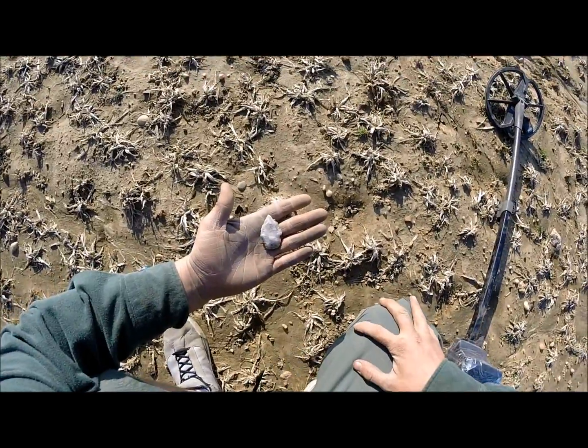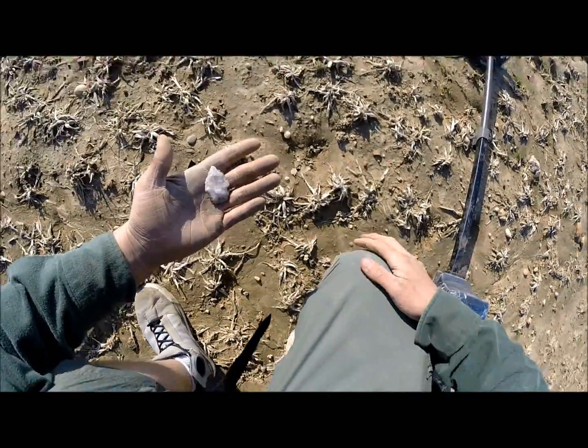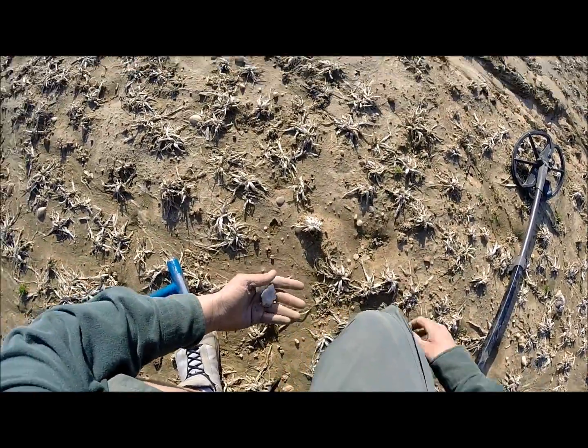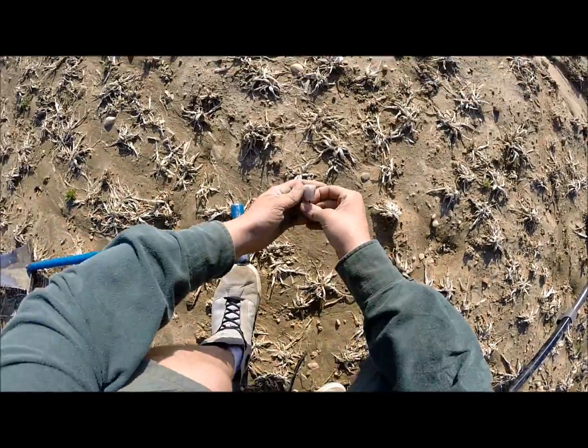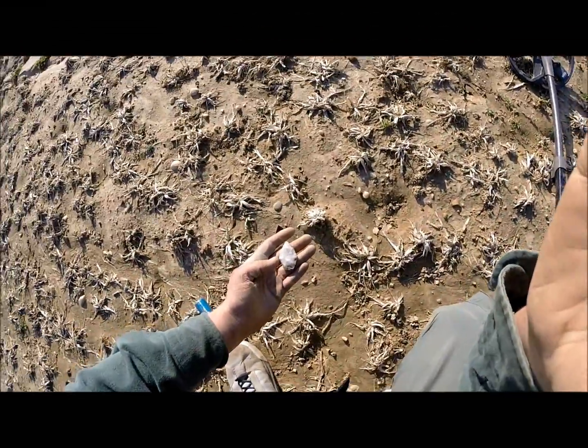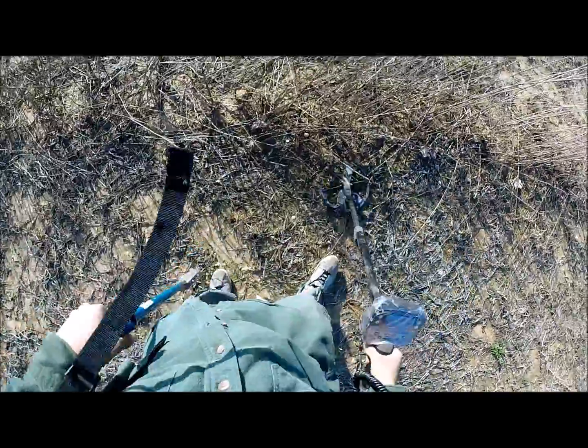That's a nice arrow. I love after it rains - you can see everything after it rains. Stuff is laying on the surface. That's a Native American arrowhead. Sweet. I think I'm gonna get fooled by this one.